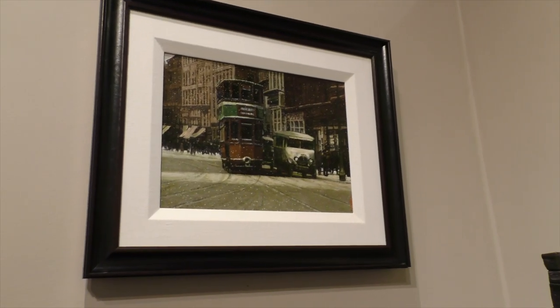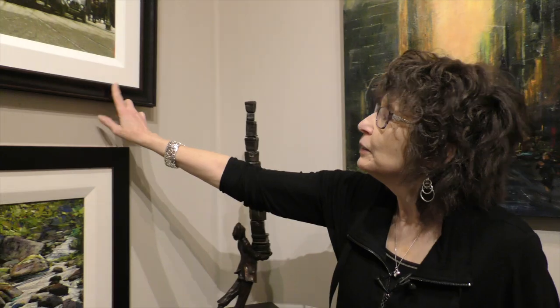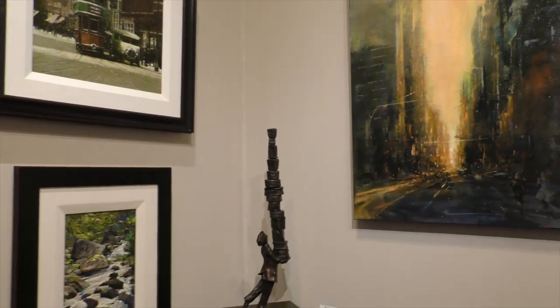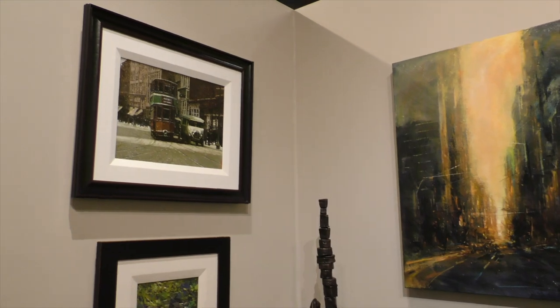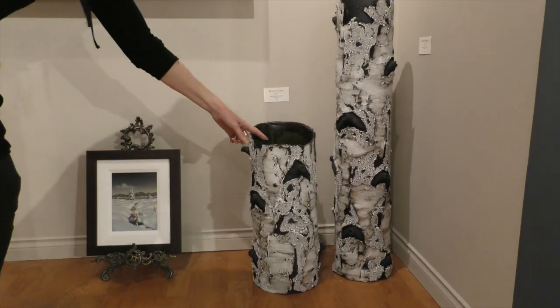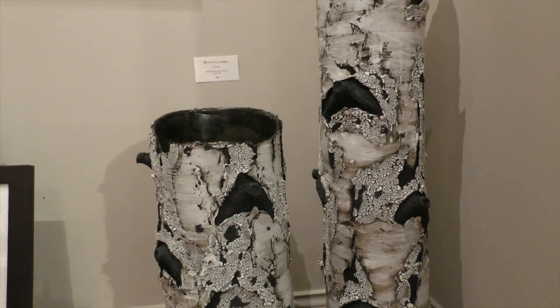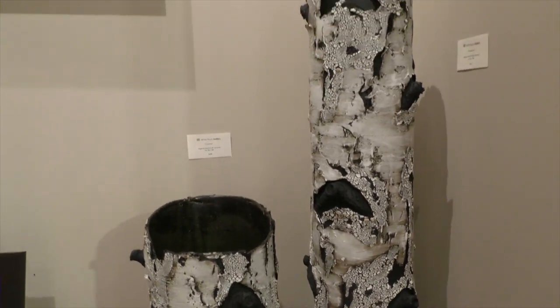This is a very classic Alan Wiley painting. Everyone loves Alan Wiley's work. He's from Glasgow, grew up in Glasgow, Scotland, and that's one of his very wonderful old tram car scenes. Birch trees. Bavelis. Incredible. She even makes it look like there's little thin pieces of birch bark, like a real tree.